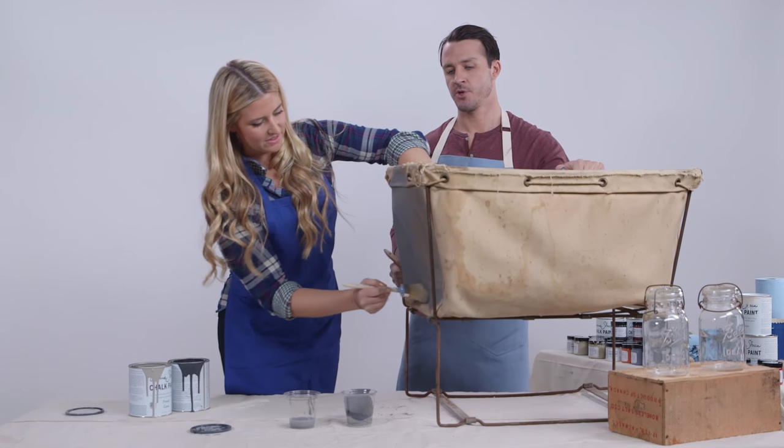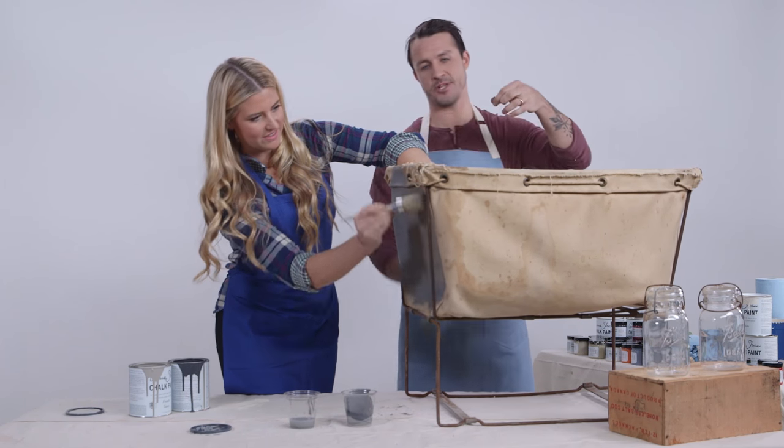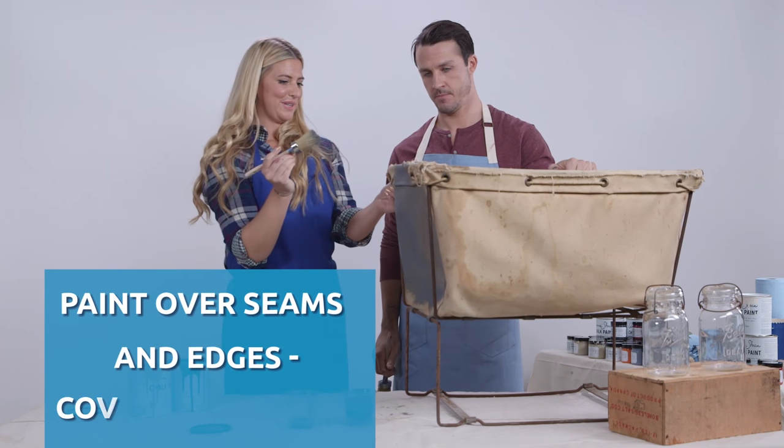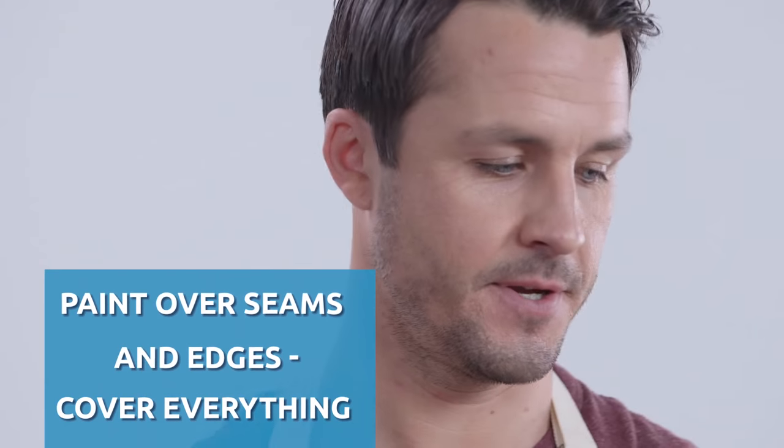This is going to dry super fast. So I'm going to take a little bit of painter's tape, run it up and down the side, take that white paint, paint right over it, and it will look fantastic. Do I need to avoid these cords? No, we're going to cover everything — paint right on them.